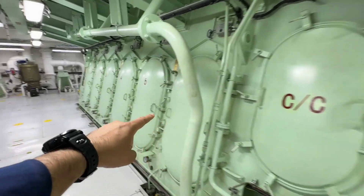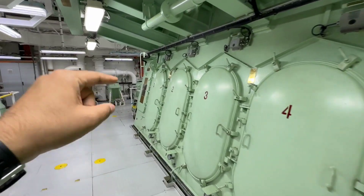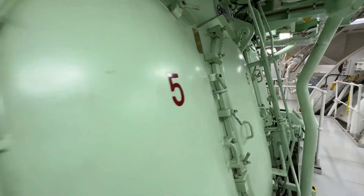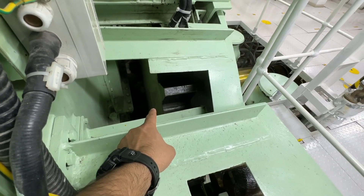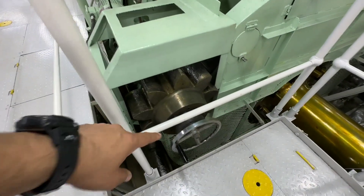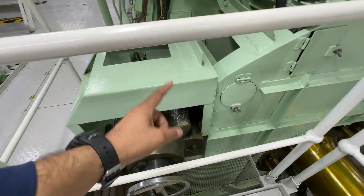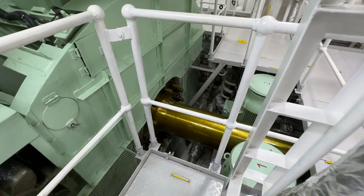This is the crankcase door — one, two, three, four, five, six crankcase doors — used to inspect the crankcase. Here we have a flywheel which transfers power to the shaft. This is the turning gear. In case of a crankcase inspection, we can engage this turning gear to the flywheel to rotate the engine and easily inspect the crankcase and scavenge space as well.